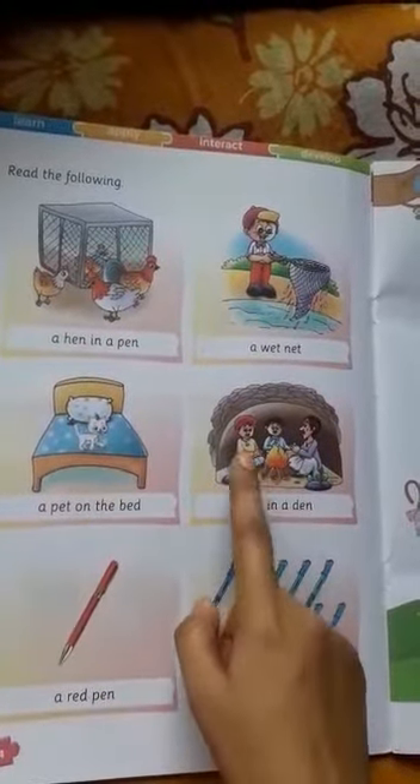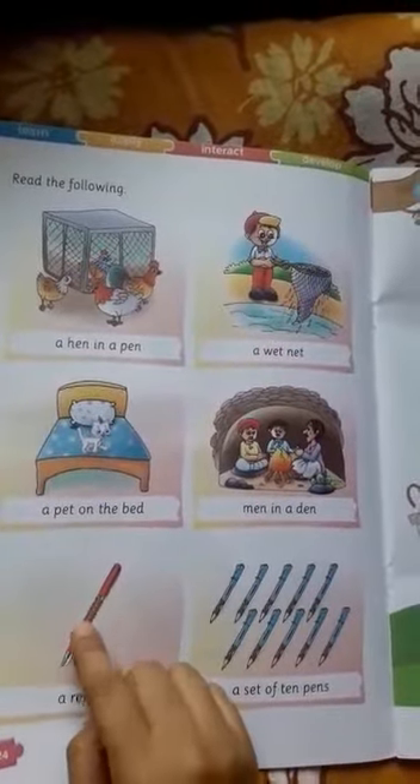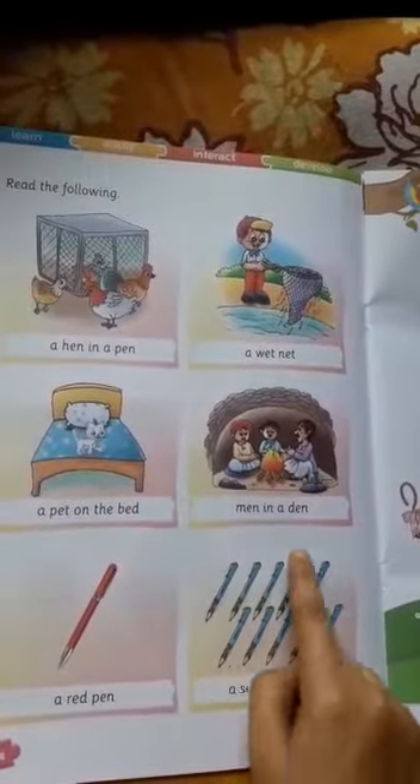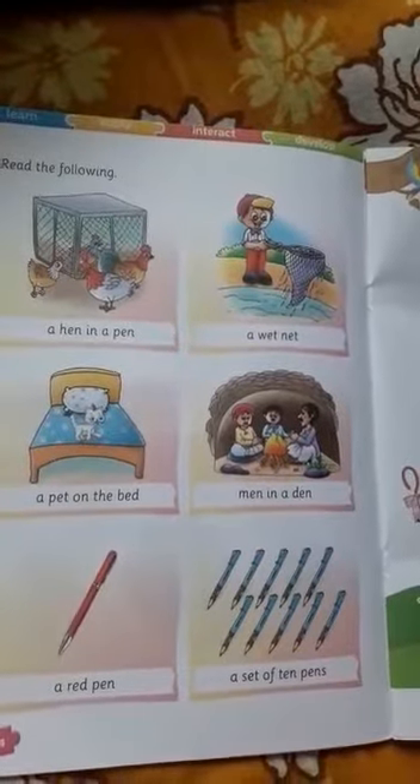Men in a den. Men in a den. A red pen. A set of ten pens. There are ten pens. A set of ten pens. Thank you.